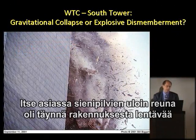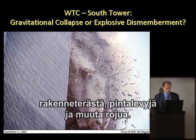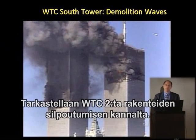And it's dismembering the steel structure. In fact, the leading edge of these mushroom clouds are full of perimeter columns, aluminum cladding, and other steel. Let's take a look at the South Tower in terms of dismemberment.